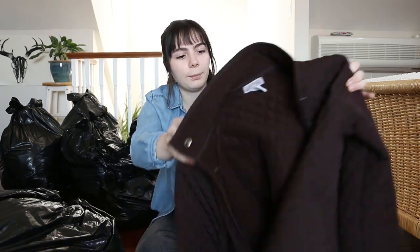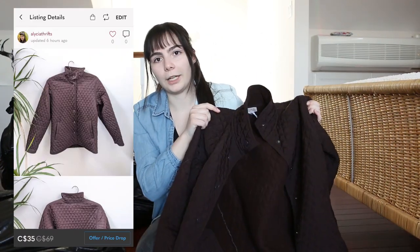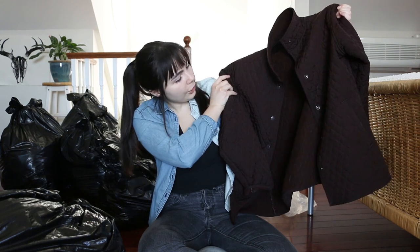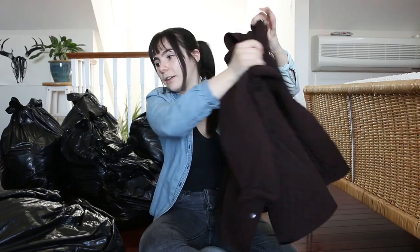We're gonna open our first bag right here — it's pretty massive. I think there might be some shoes in here as well. The first thing I pulled out is this Northern Reflections coat. The style is interesting, but I do love Northern Reflections — it's such a good vintage brand, very grandma cottagecore energy. This jacket's pretty cute though. I might be able to sell that.